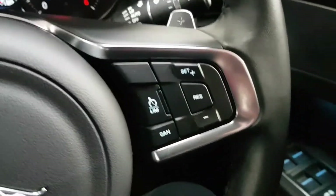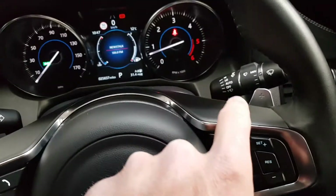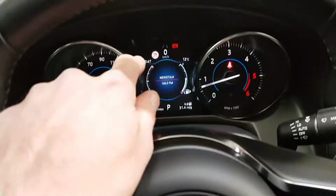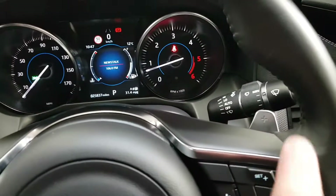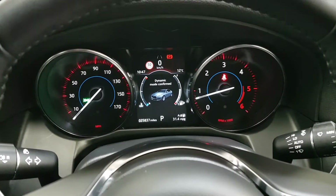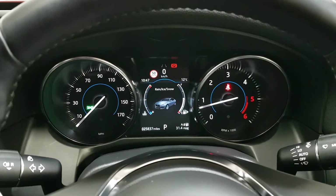Got cruise control. Nice aluminium-style flappy paddle gearshift. Voice command control with all the menu options, speed sign recognition, lane departure warning, automatic lights and automatic wipers. I have different modes of driving — I can change to dynamic mode, which is the sporty mode, normal, economical, and winter.